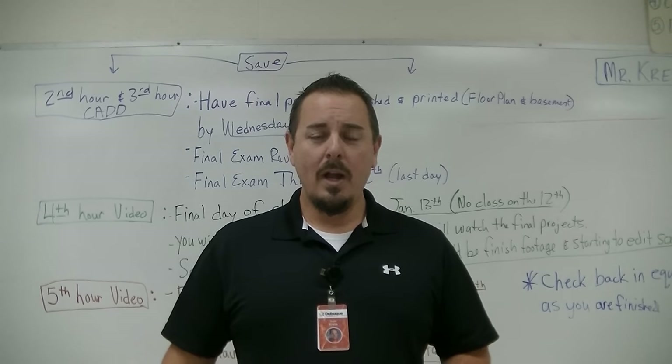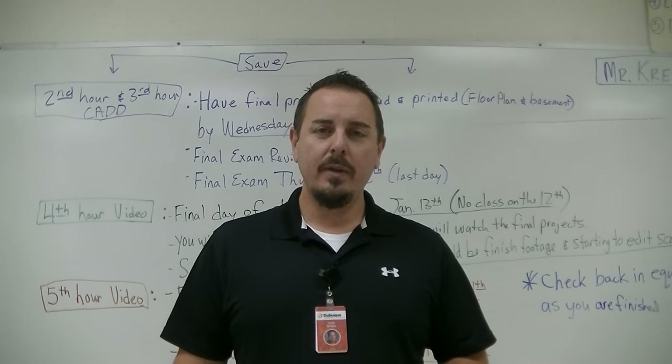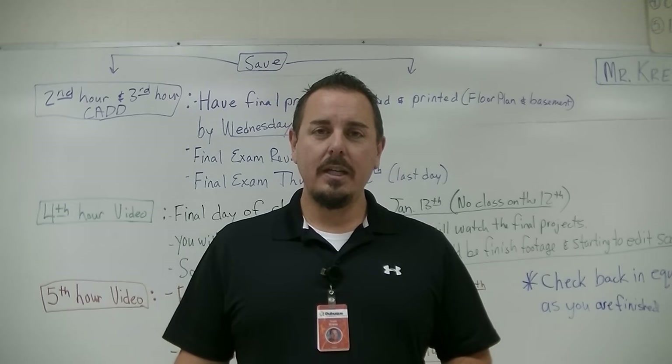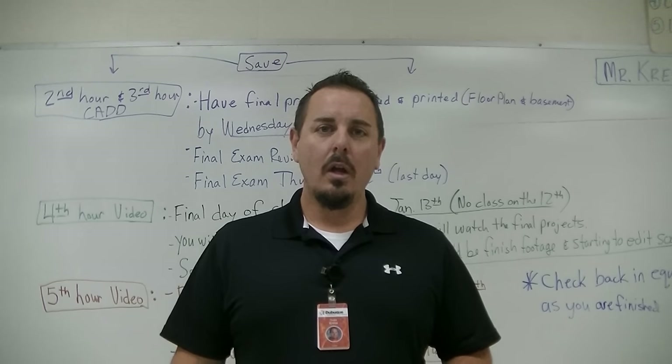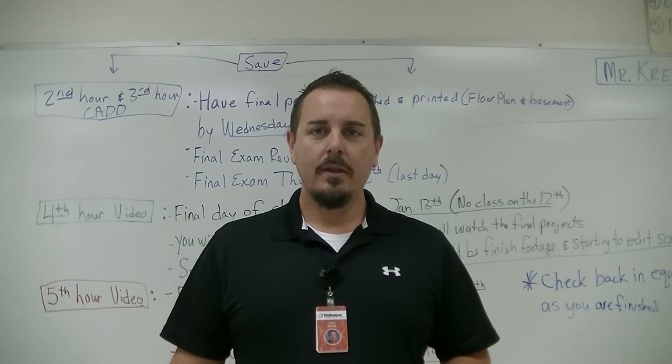I want to thank you all for watching this video. If you have any questions about the college credit classes or any other classes you've seen in this video, please don't hesitate to talk to any CTE instructor at the high school, the teacher in your room now, or any guidance counselor. Thank you.